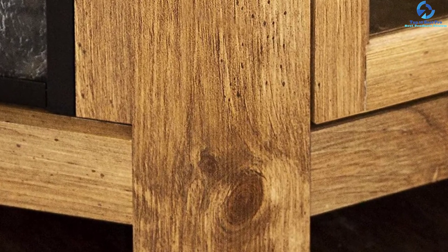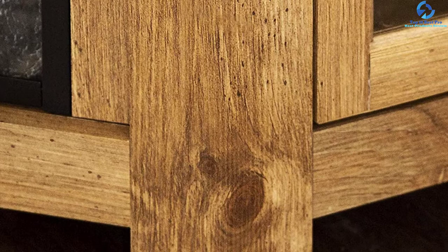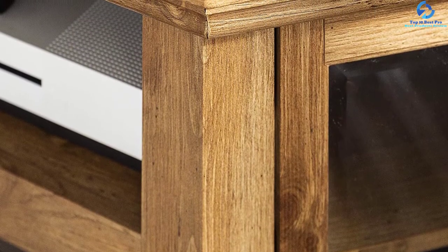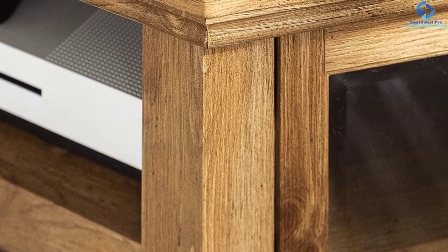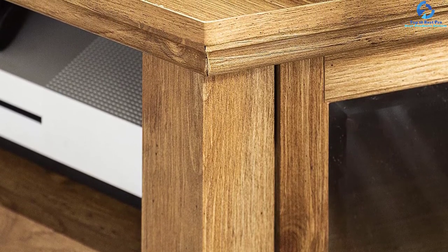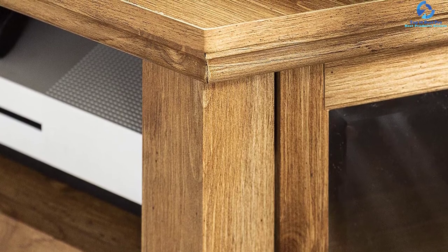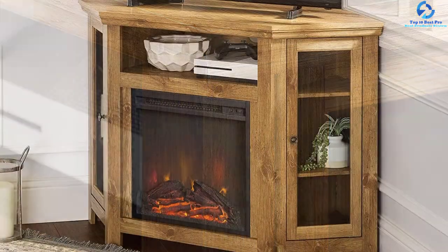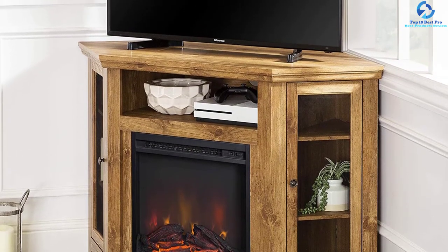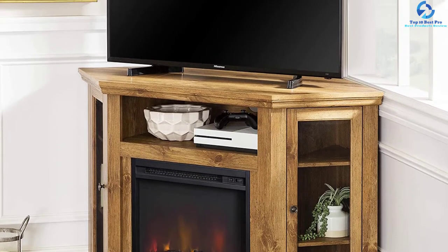Operation is simple — just plug the machine into a standard outlet and it's ready to go. This space-saving appliance makes great use of corner space and is made with high-quality MDF and a durable laminate finish. It includes shelves hidden behind glass doors, an open shelf for media accessories, and features no-venting technology since it runs on electricity.